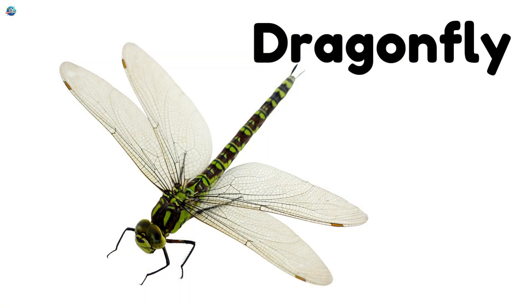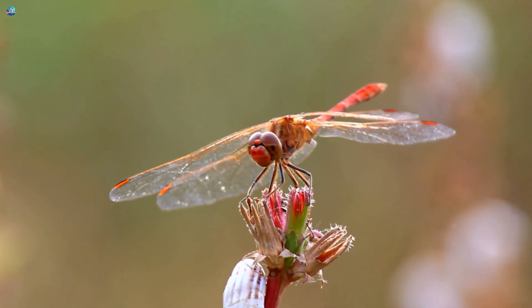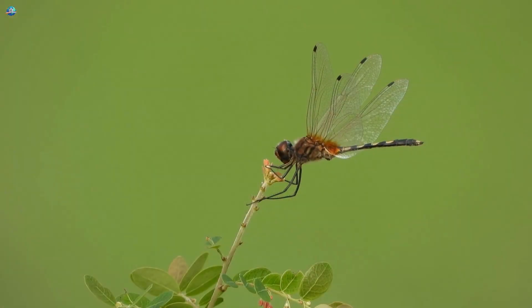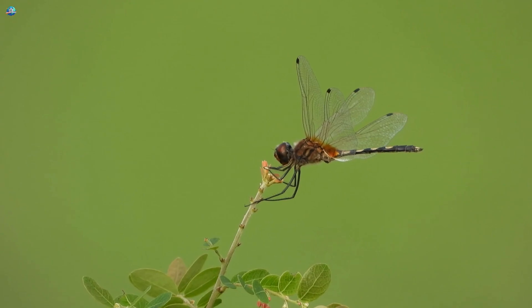Dragonfly! Fast and shiny! Dragonflies zoom over lakes and ponds with their long bodies and see-through wings. They can fly forward, backward, and even hover like a tiny helicopter!